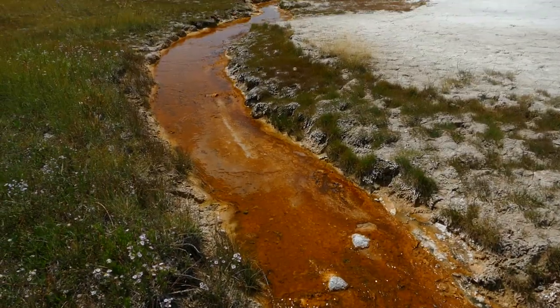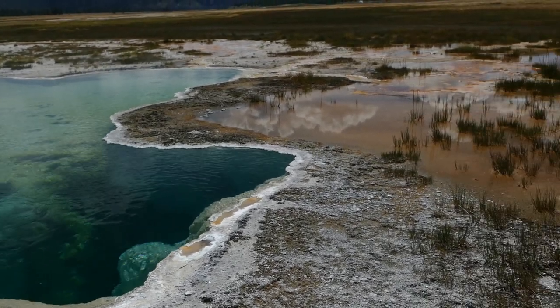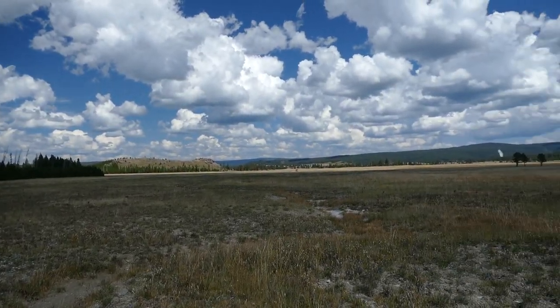It opens into this cool little area of calcite and little springs, which is really fun because you get to see these springs up really close. Definitely not that many people will see these compared to a lot of the other springs in the park.